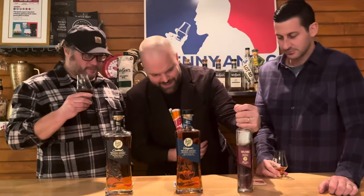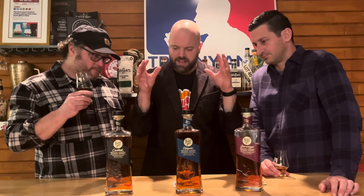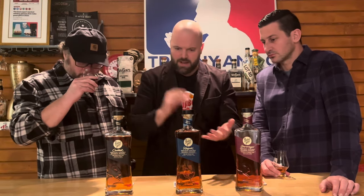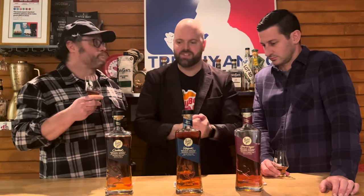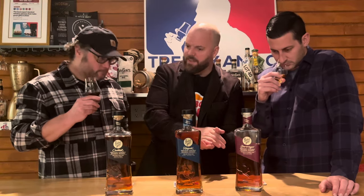Jump in here at any point — I'm butchering it. But the whole thing about Rabbit Hole is it's old school in a lot of ways. It's never chill filtered, it's in small batches. This guy Cave and his wife Heather wanted to make something different. You have entry-level bourbons and you have the secondary market where people flip bottles for a million bucks — so where's the middle ground?